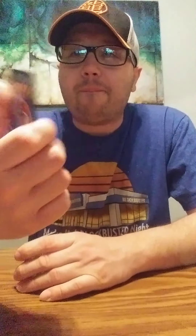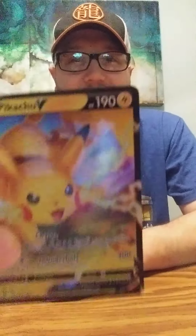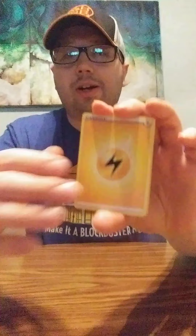Oh my lord — our first pull is a Pikachu! This one was supposed to be last. Oh my lord, it looks cute. It looks good, nothing too bad ladies and gentlemen. Awesome, cool — the Pikachu will be going in our collection.